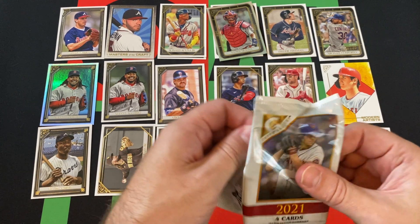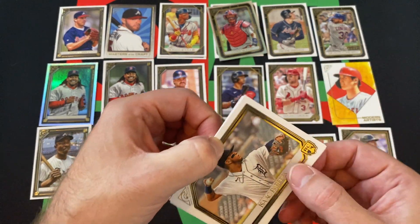But we already got an auto. If we got two autos out of this box, that'd be crazy.